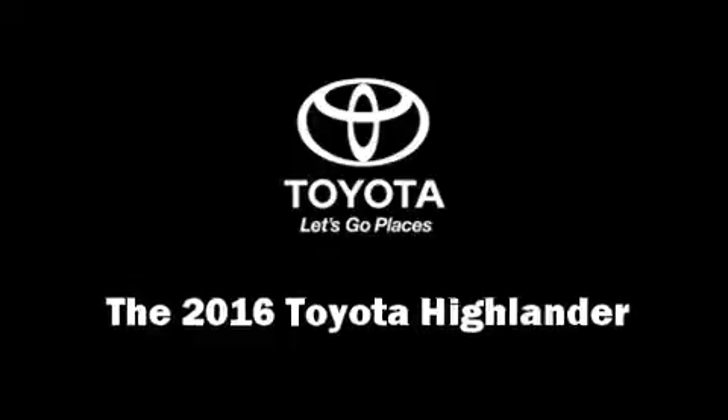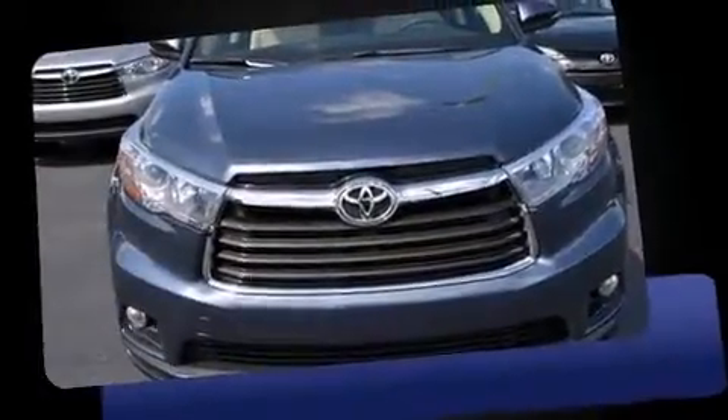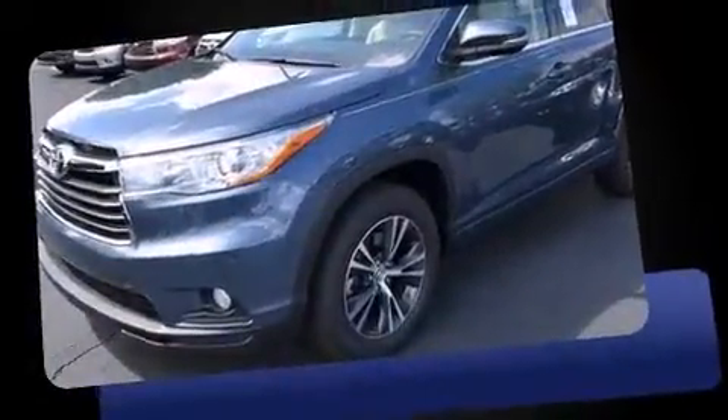The 2016 Toyota Highlander features an automatic transmission, front-wheel drive, and the 3.5-liter six-cylinder engine.